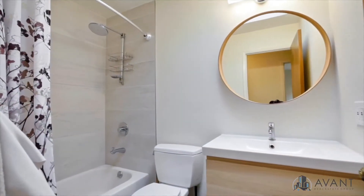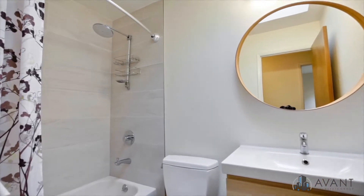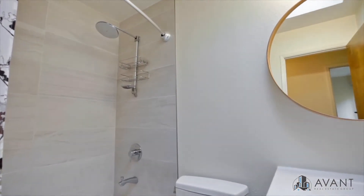The remodeled bathroom features elegant shower fixtures, elegant tiles, and a rain shower you can relax under.